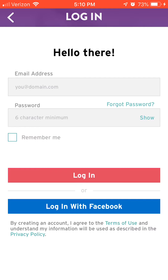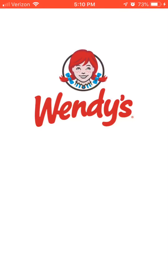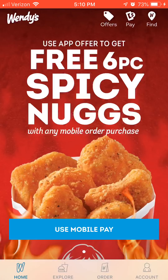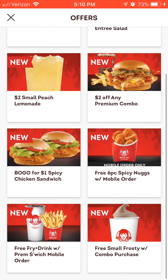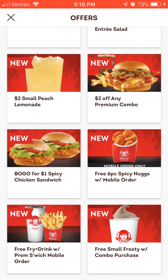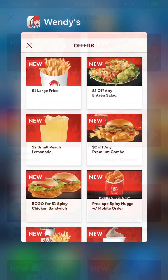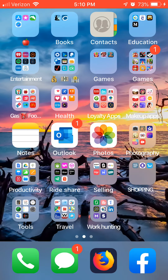Taco Bell is sort of like McDonald's and Burger King where there are specials in the app. Wendy's — I don't think I've used their app yet, but there's a free six-piece spicy nuggets with any mobile order purchase right there. They've got some interesting offers. I love their spicy chicken sandwiches. These apps are great — who doesn't want free food?